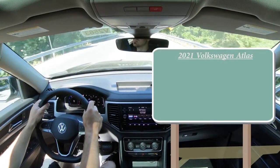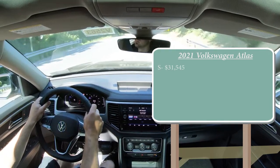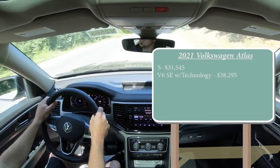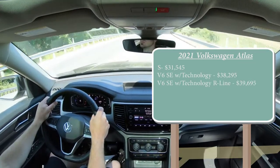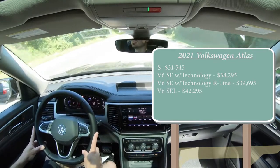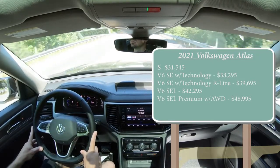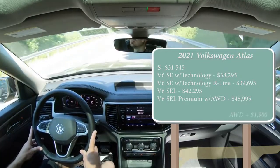There are several different trim levels for the 2021 Atlas. The S trim level starts at $31,545. The V6 SE with Technology starts at $38,295. The V6 SE with Technology R-Line starts at $39,695. The V6 SEL — which is the one we have today — starts at $42,295. And lastly, the V6 SEL Premium with 4Motion all-wheel drive starts at $48,995. All trims except the last one come standard with front-wheel drive; adding all-wheel drive to any of those first four trim levels is an additional $1,900.